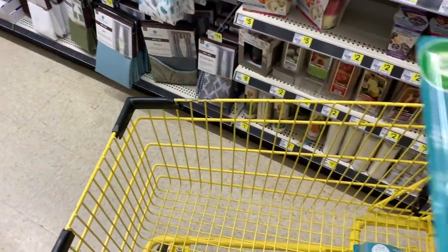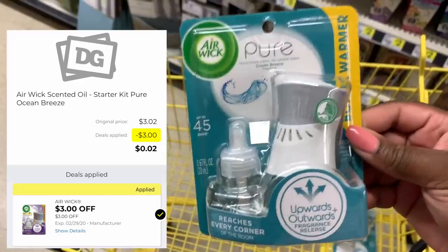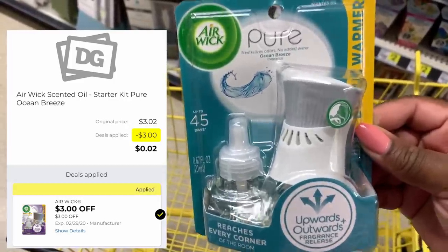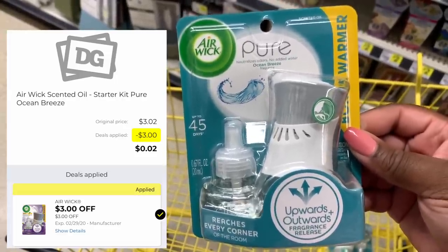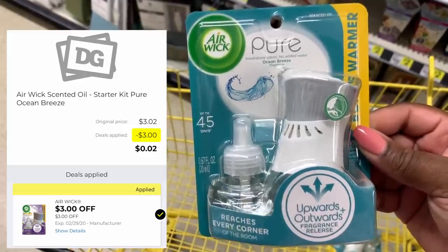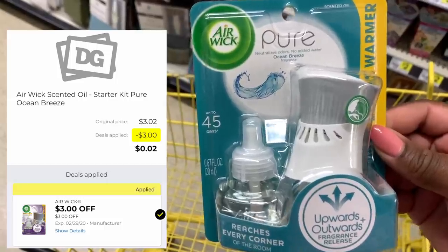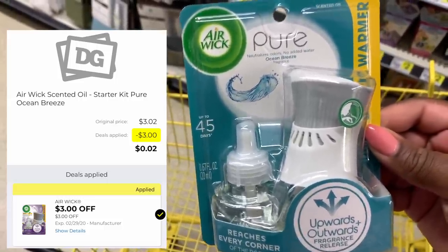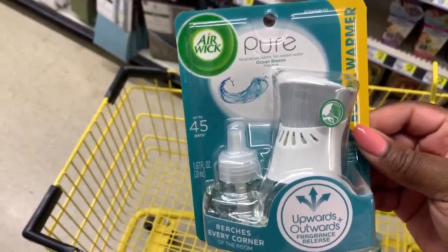So I just swapped out the Airwick I was going to get. I found these hiding on the top of a shelf — these are actually $3.02. I don't know why they are $3.02, but with that $3 off digital coupon, these are only $0.02 versus $0.35. And since we are working with a $5 budget, that little change counts. So I'm definitely going to get these $0.02 ones instead of the $0.35 ones.